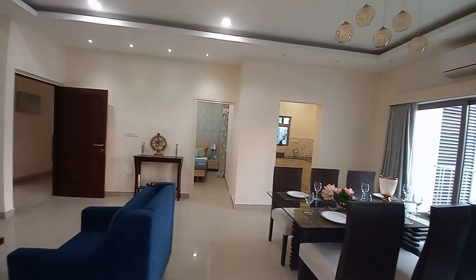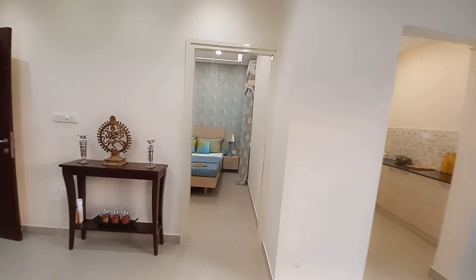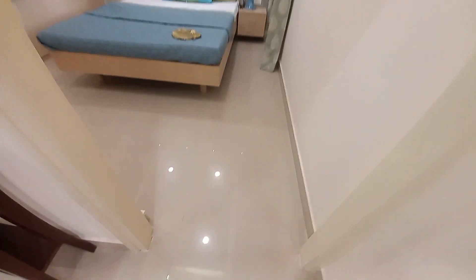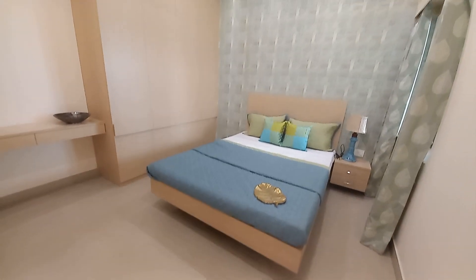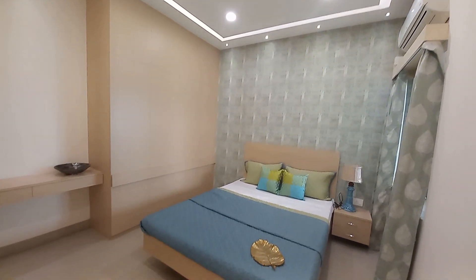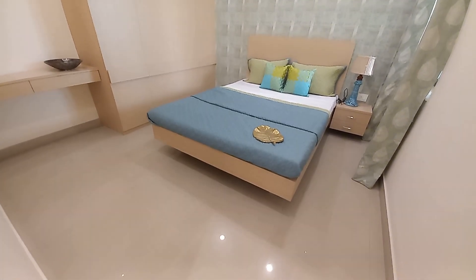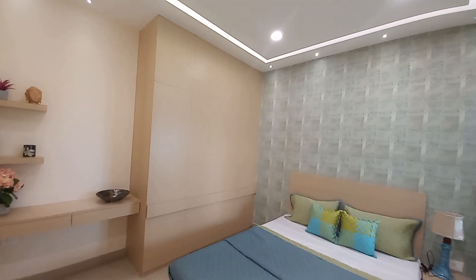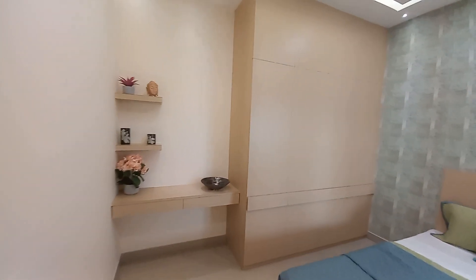Now we are going towards the third bedroom, which you can utilize as your guest bedroom. The size of this third bedroom is approximately 13.9 feet by 12 feet — almost rectangle-shaped — with a big cupboard space and a study table unit space.